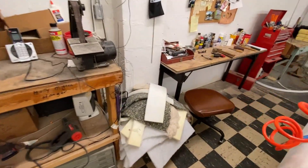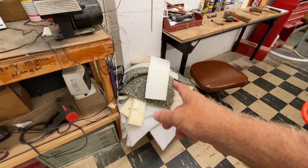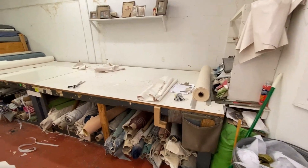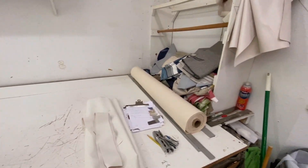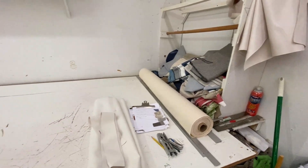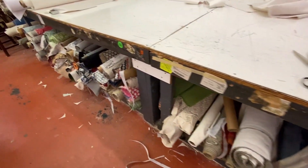One thing you'll notice all throughout this shop is we have catch-alls. It catches all that stuff I don't want to throw away and have to spend money on again. Coming into the cutting table area — room enough on this table for two people. There's another one of those catch-alls for old fabrics, but here's where we do the cutting. Down here is where we do the storing.